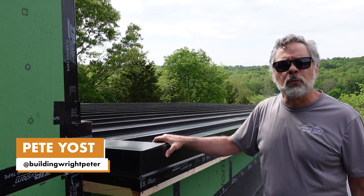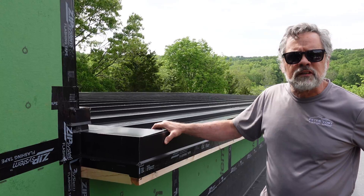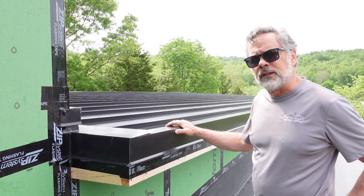Pete Yost here with the Unbuild It podcast on YouTube. I'm here at Jake Bruton and Steve Basic's project in central Missouri, and we've got this really long 1 in 12 slope roof that actually is vented.